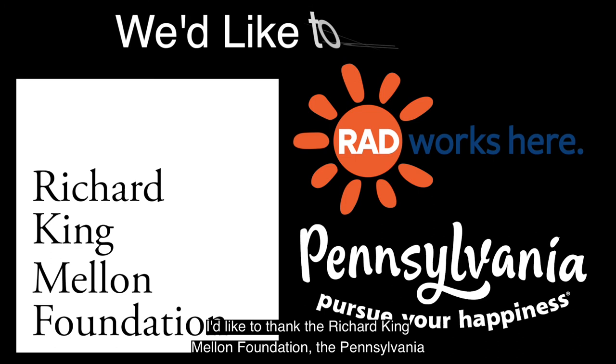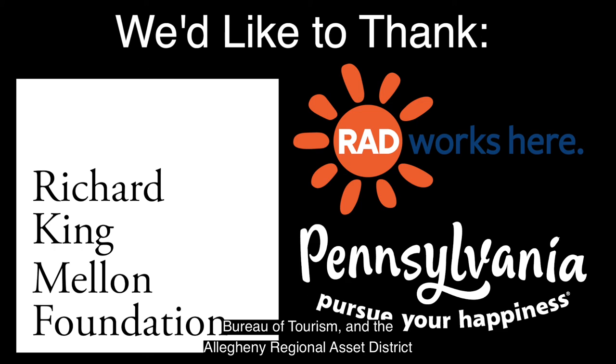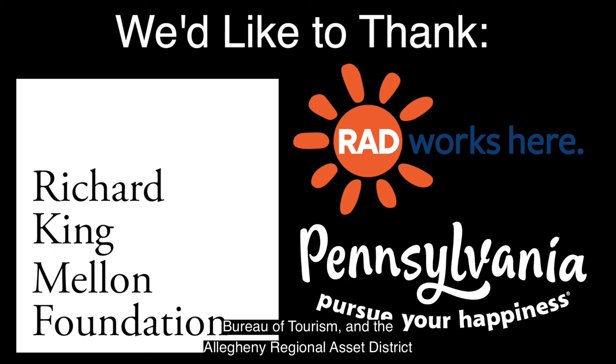Thank you for today's video. I'd like to thank the Richard King Mellon Foundation, the Pennsylvania Bureau of Tourism, and the Allegheny Regional Asset District for their continued support of our programming here at the Frick. We'll see you on the next episode.